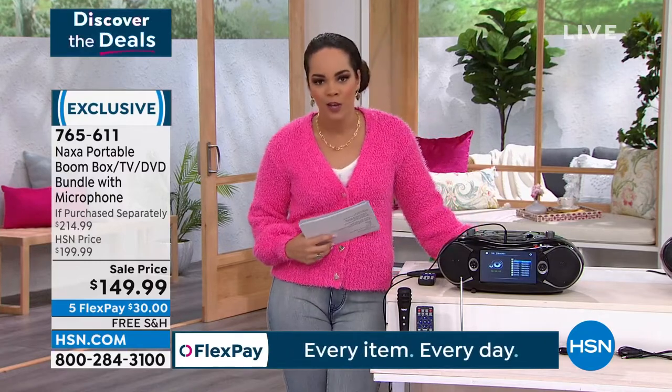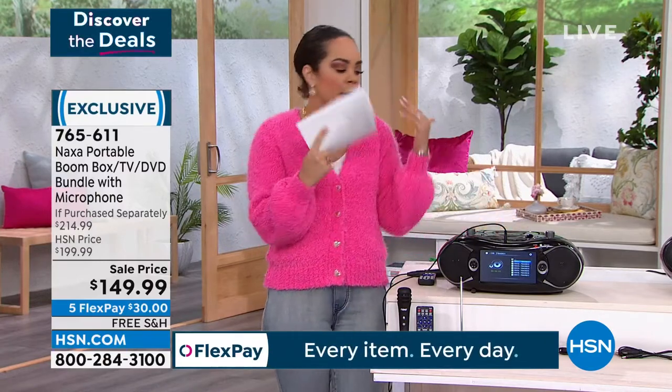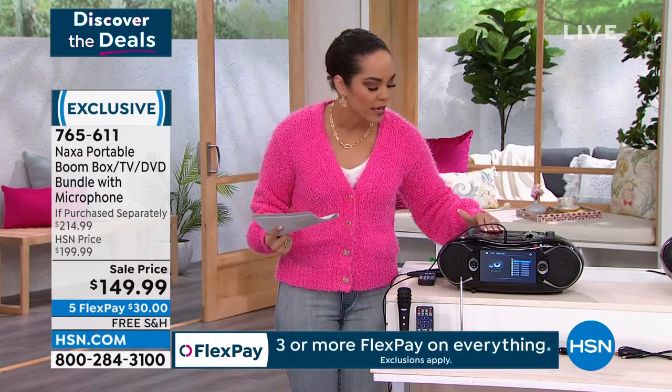That's what Naxa is doing for you. And by the way, portable — so you're not pigeonholed to one area. Maybe it's in the garage you want to watch, maybe it's somewhere else.